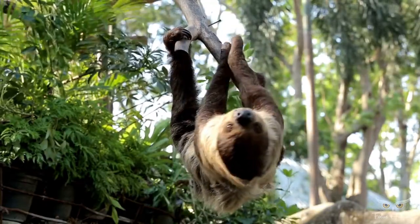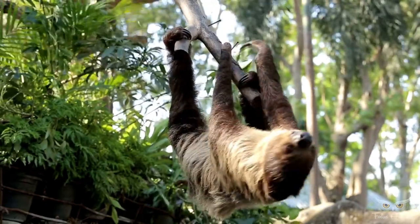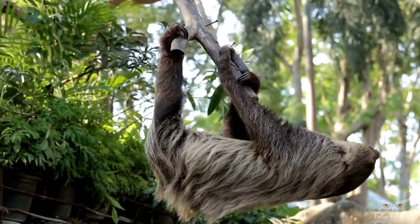While they sometimes sit on top of branches, they usually eat, sleep, and even give birth hanging from branches.